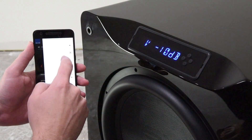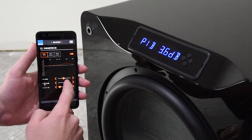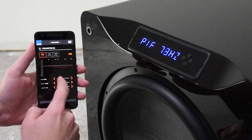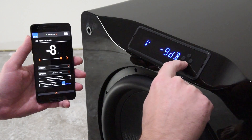And because it's Bluetooth connected and bi-directional, you don't need to see the subwoofer — it can be behind a sofa or hidden in some other way; the connection doesn't need to be line of sight. If you make an adjustment via the front panel, the app will know about it, and vice versa. The app is always telling you exactly what's going on with the subwoofer.